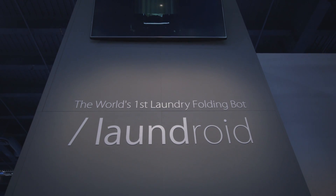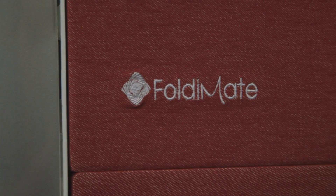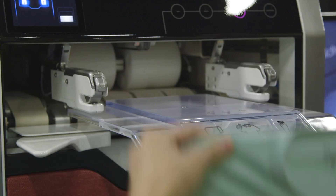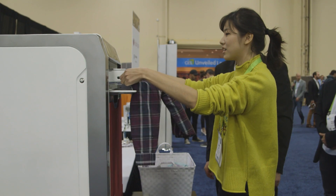Because this is CES, the Laundroid isn't the only laundry folding robot here. We saw one yesterday called Foldimate, which is about half the size and around $850. But you have to clip the clothing on individually — and who has time for that?